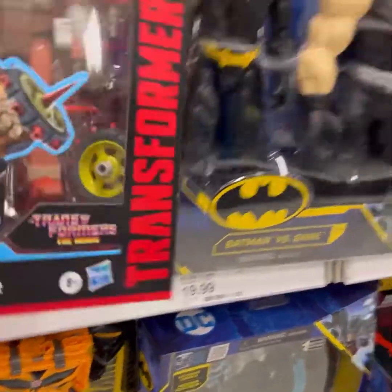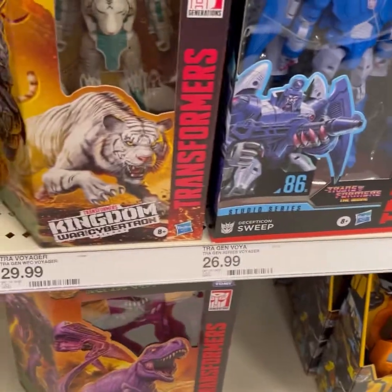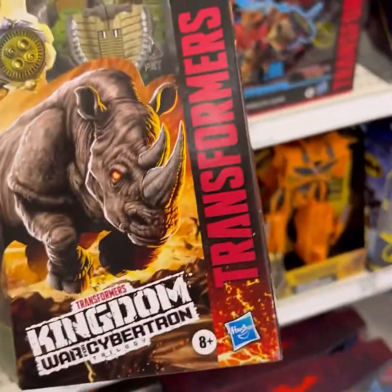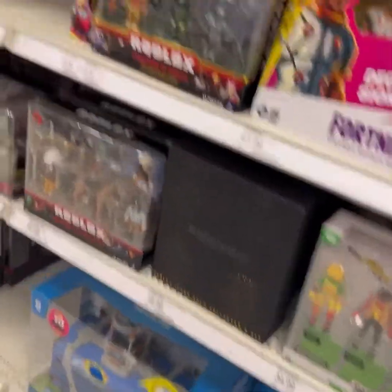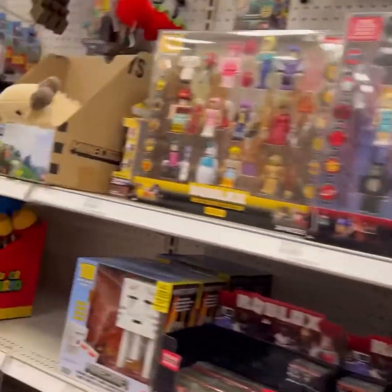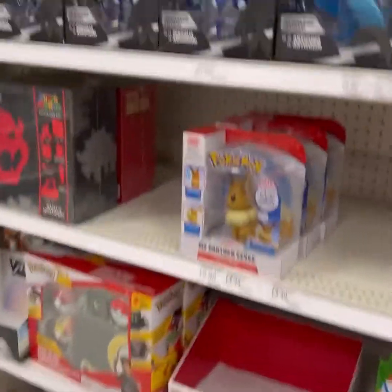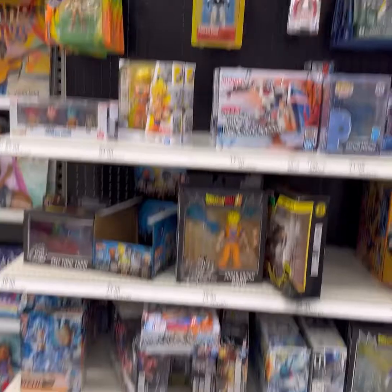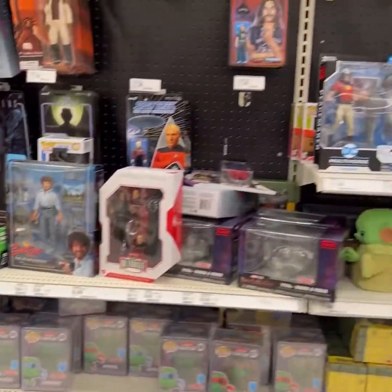Transformers from the '86 movie — there's Ratbat, Sweep. Beast Wars. We've got some Halo action going on, Fortnite, Roblox — everything that a growing young child needs. Marvel Legends — they got it. All right, let's go over here and check out this next aisle. We've got some NECA going on over here.